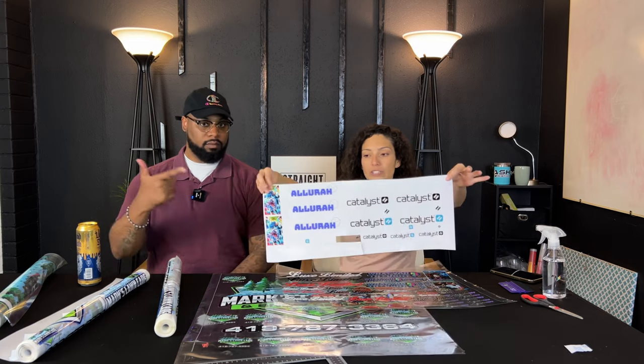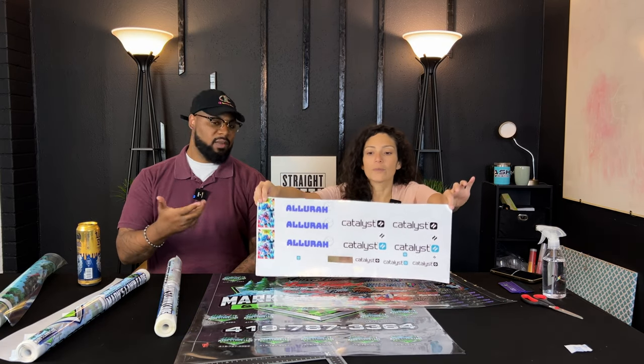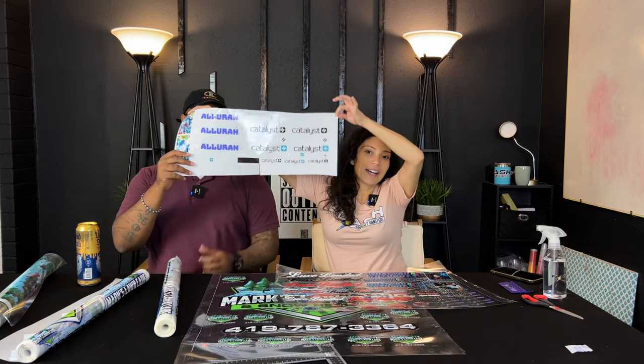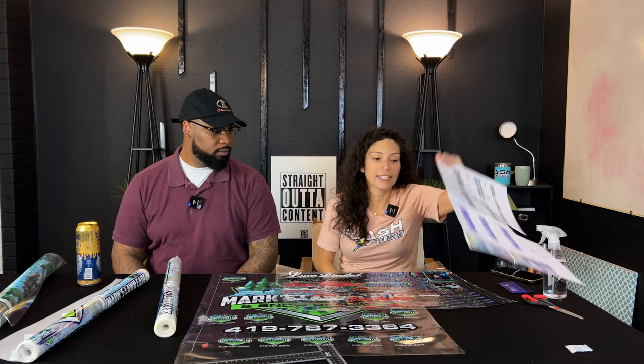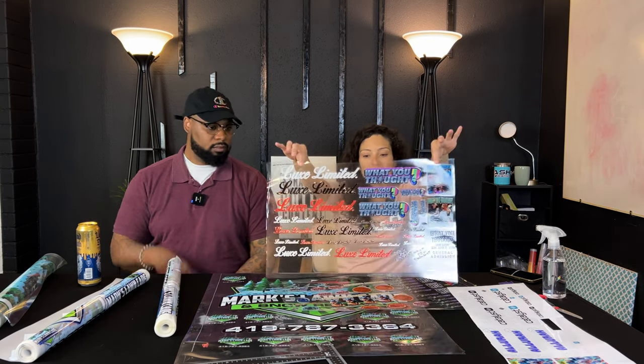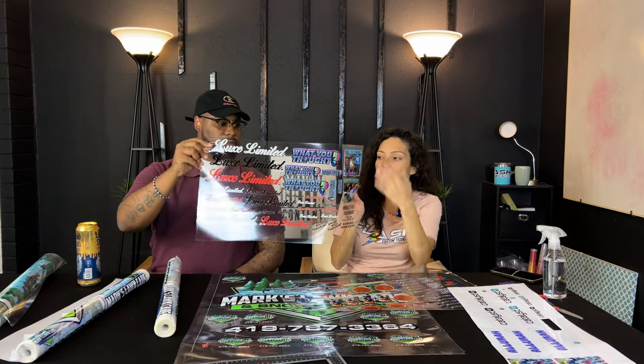Today we are going to present our new and improved UV DTF with the clear backing. This was our old UV DTF from just a few weeks ago — still the same great product, but we upgraded aesthetically from the white backing to the clear backing.